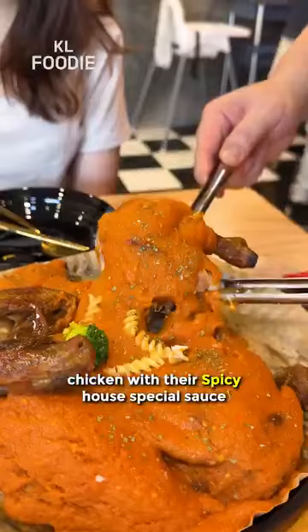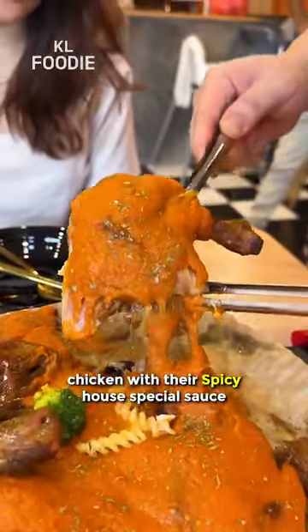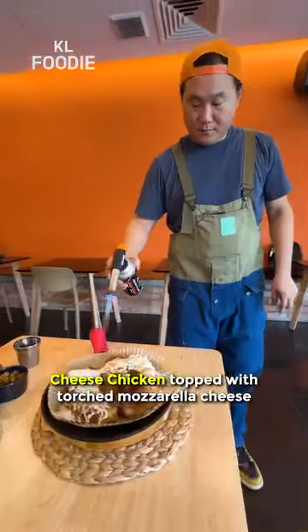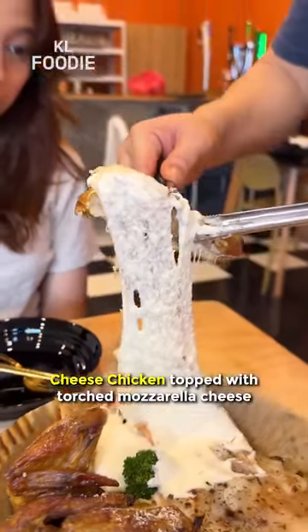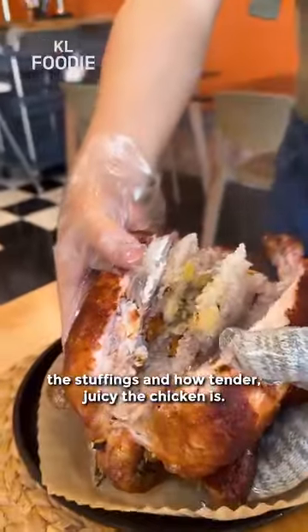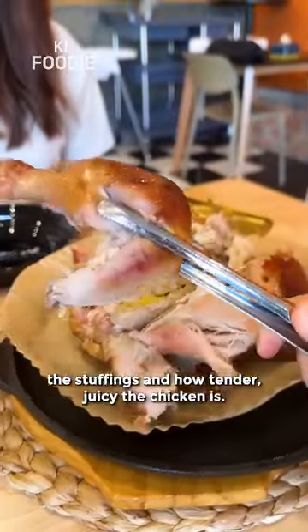There are 5 flavors: chicken with their spicy house special sauce, sweet garlic for a sticky caramelized flavor, chicken topped with torched mozzarella cheese, a version with Korean spicy ramen noodles, and the original where you can really taste the stuffings and how tender and juicy the chicken is.